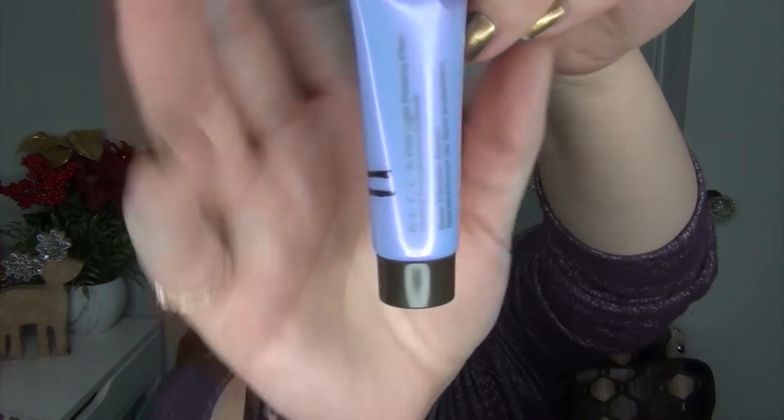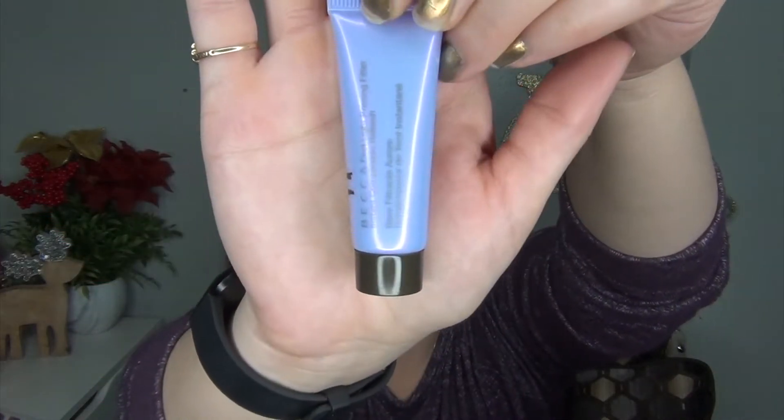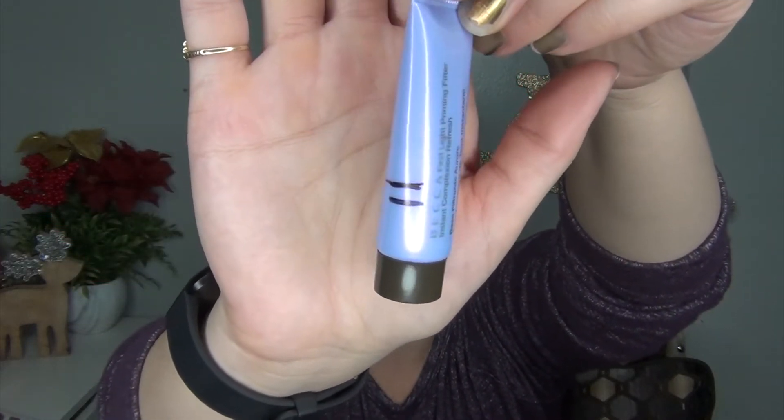Something else I can show you progress on is the Becca First Light Priming Filter — the pink tube, just a small sample size. I've really only used it a couple of times, but I can definitely finish this before the next update. I am working on a little mini Too Faced Hangover Primer for my Cupid's Bow Project Pan, so hopefully that'll be done so I can finish up this First Light Priming Filter. Either way, I really like to use a hydrating primer in the wintertime.